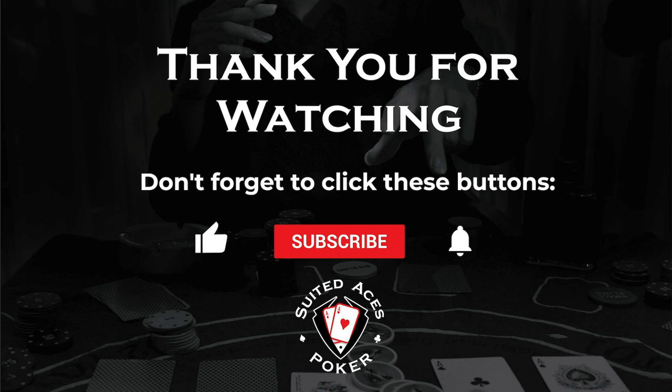That's it for another week — thank you so much for watching. The channel is edging closer to 100 subscribers, which would allow them to have their own unique YouTube URL — a really big deal. If you haven't already, like and subscribe, tell your friends, and ask them to subscribe as well. They appreciate the support. They'll be back next week with another 10 of the best. Good luck at the felt.